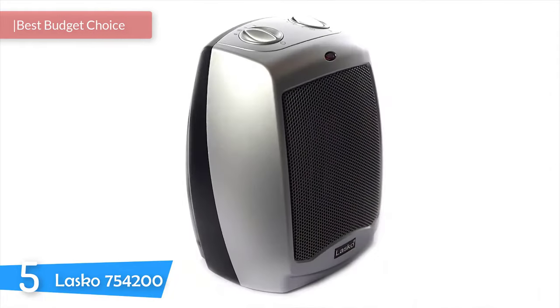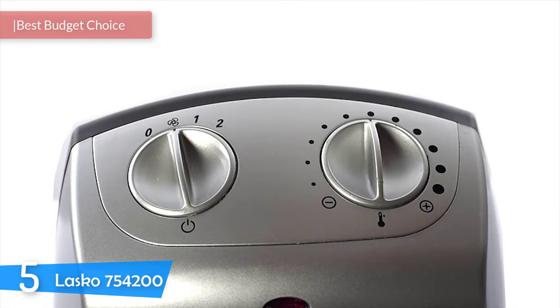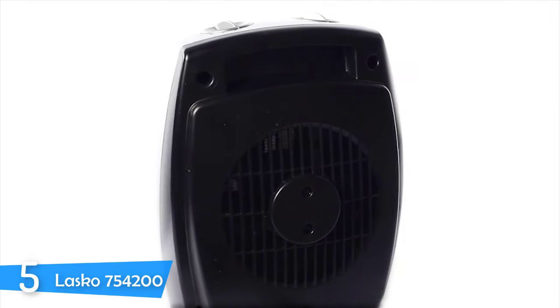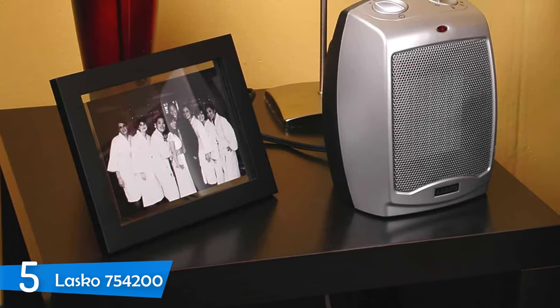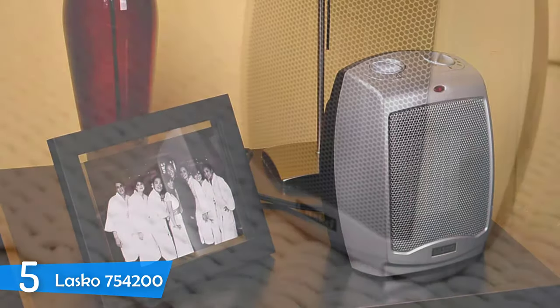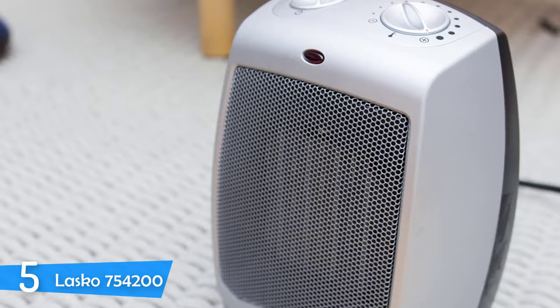The Lasko 754-200 is a budget-friendly portable space heater that's currently among the most popular ceramic space heaters on Amazon. This model sports an attractive yet sturdy silver-finished body that holds a manually adjustable thermostat, a convenient handle that makes this unit exceptionally portable, two manual heat settings, and a self-regulating ceramic element.